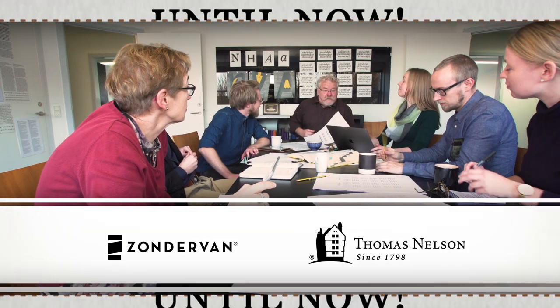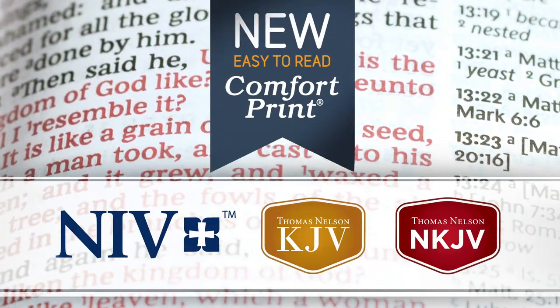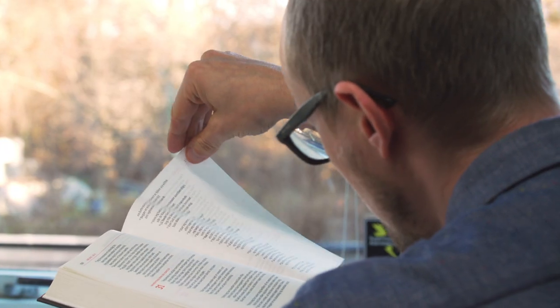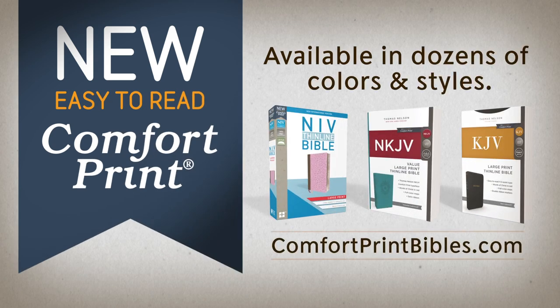Until now. Thomas Nelson and Zondervan Bibles have teamed up with the world's foremost typeface foundry to create exclusive Comfort Print Bible fonts. These Comfort Print Bibles are easy to read at any size. Find the perfect Comfort Print Bible for you.